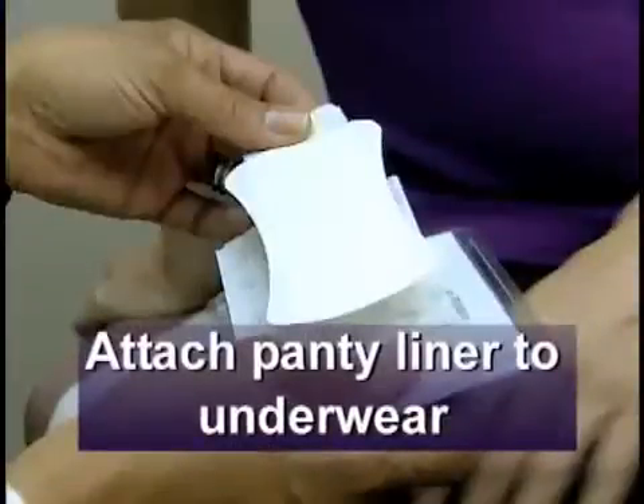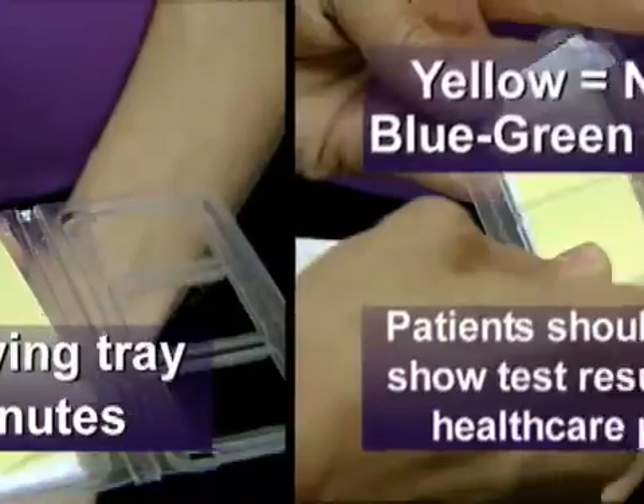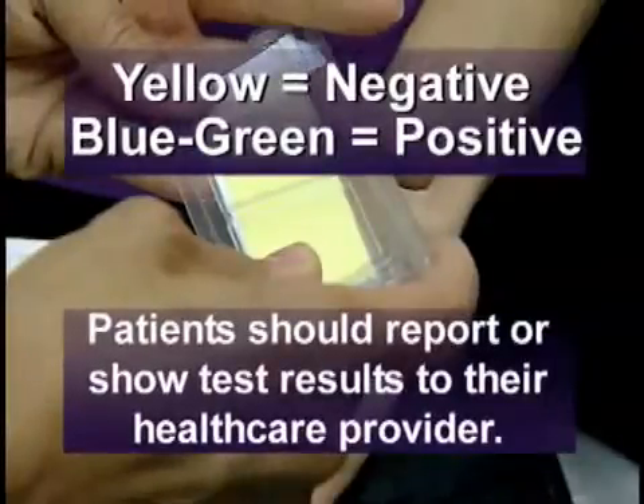Attach the panty liner to the inside of underwear. If wetness occurs, remove the indicator strip from the panty liner and place it in the plastic drying tray. Wait 30 minutes and then check for a color change. Yellow indicates a negative test, and a blue-green stain that remains after the drying period indicates a positive test.